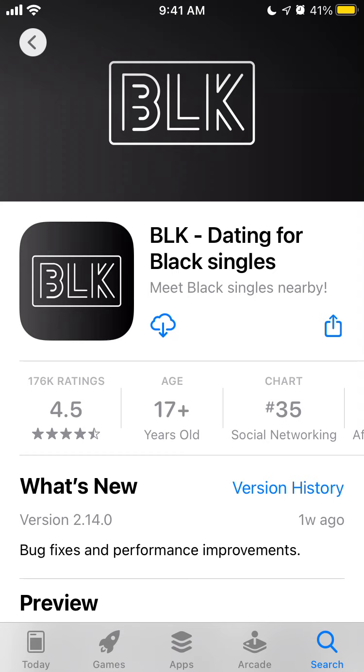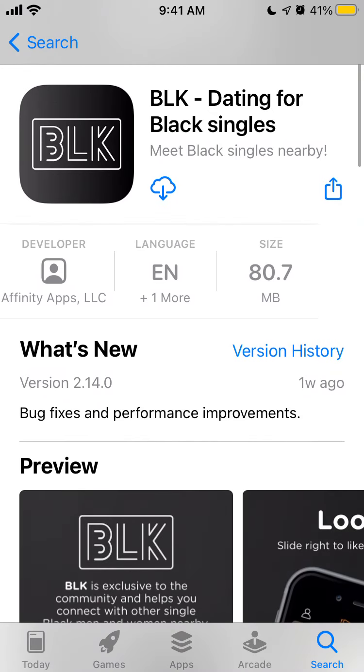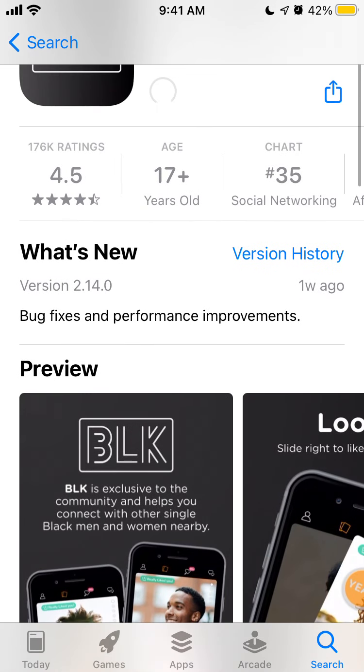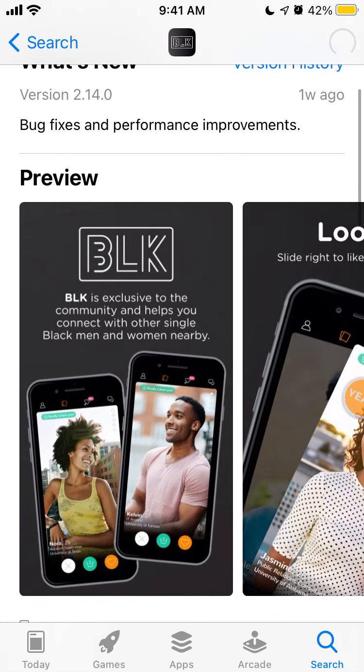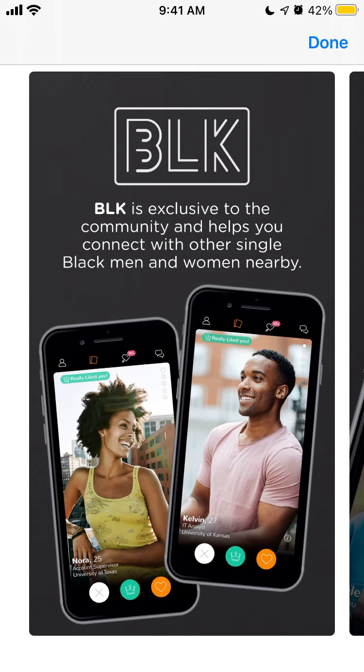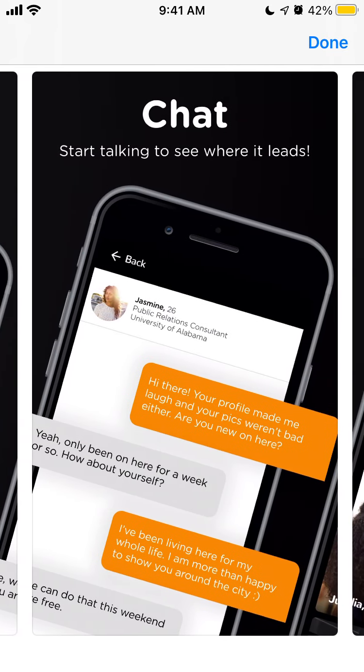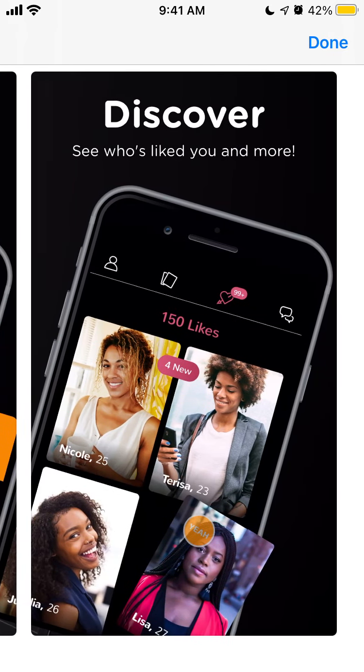Hey everyone, so here is BLKey app — it's a top dating app for black singles. As you can see, it's in the top charts in the US App Store. To install the app, just tap this cloud icon and you will be able to install it. It's exclusive to the community and helps you connect with other single black men and women nearby — it's like a Tinder for this community.